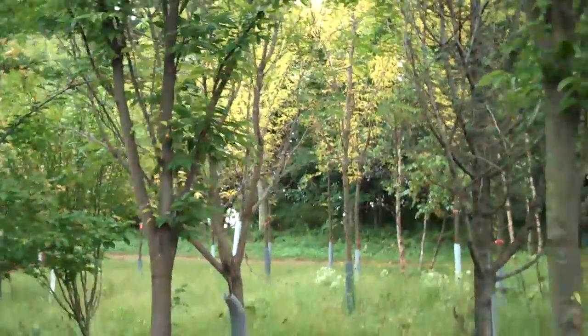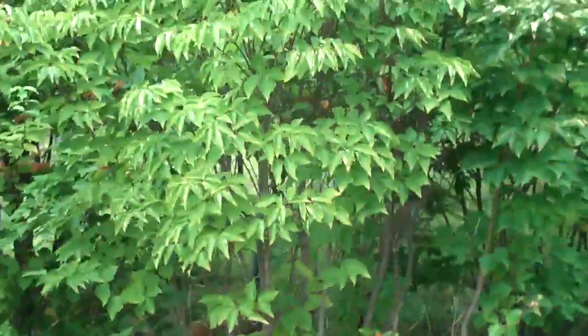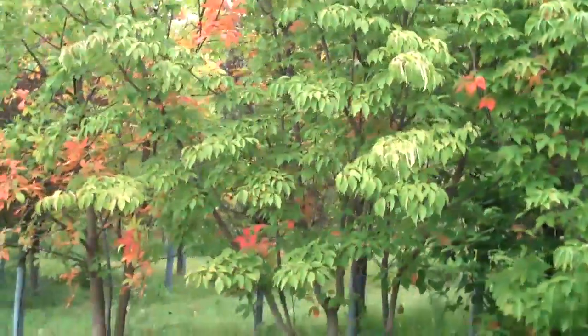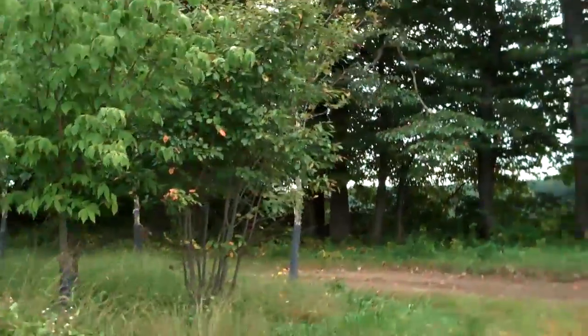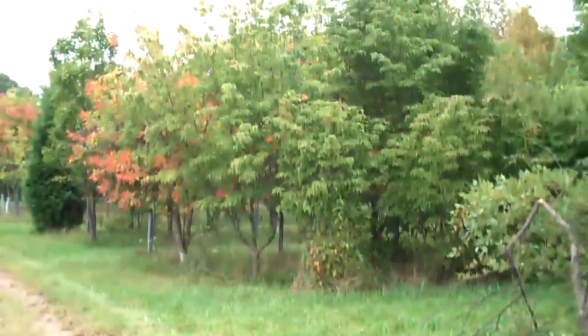We do have tons of other ornamental plants. We have various types of dogwoods — really nice kousa dogwoods, and we also have some stellar dogwoods, all different heights and sizes. We also have some amelanchier, some sourwood, sycamore trees, and really nice Japanese maples.